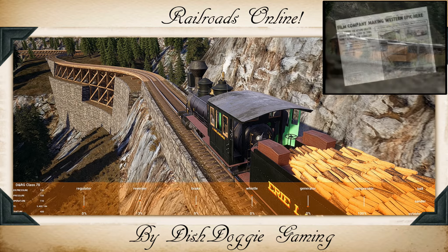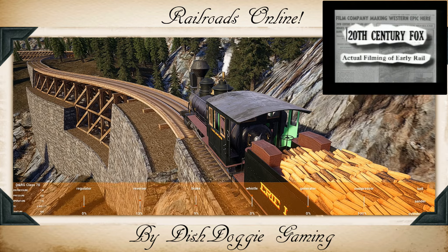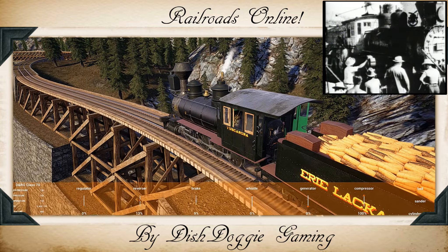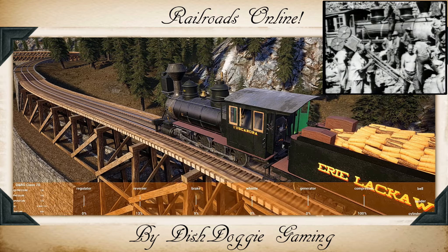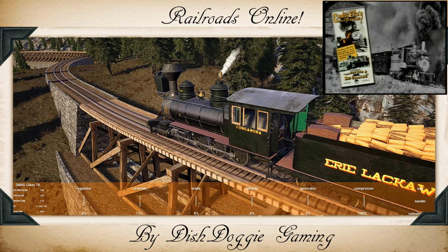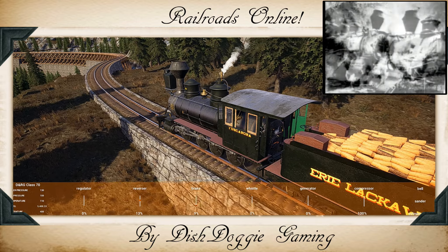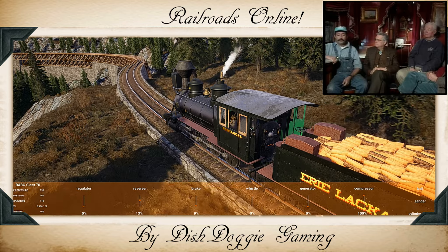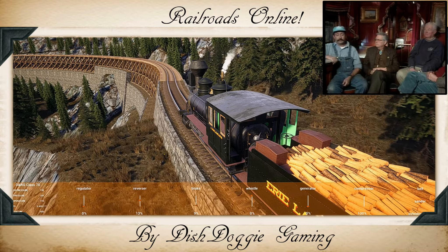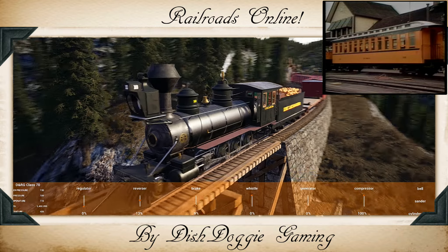Then an unexpected windfall came out of nowhere — Hollywood discovered the train. From 1949 through the 1960s, the Silverton branch began to benefit from parts in Around the World in 80 Days, Ticket to Tomahawk, Butch Cassidy and the Sundance Kid, Rio Grande, and many others. When they made Ticket to Tomahawk, they painted several cars Rio Grande gold. The railroad liked it, and from that time on — I believe 1951 — they started painting them that way.